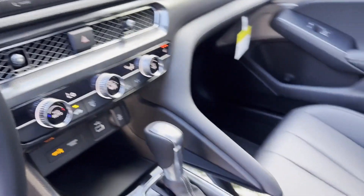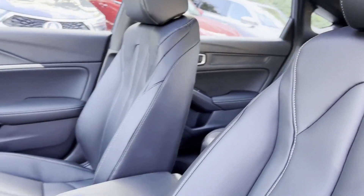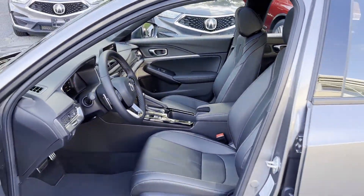Rear spoiler, auto climate control, keyless entry, front bucket seats, steering wheel audio controls, and engine immobilizer.